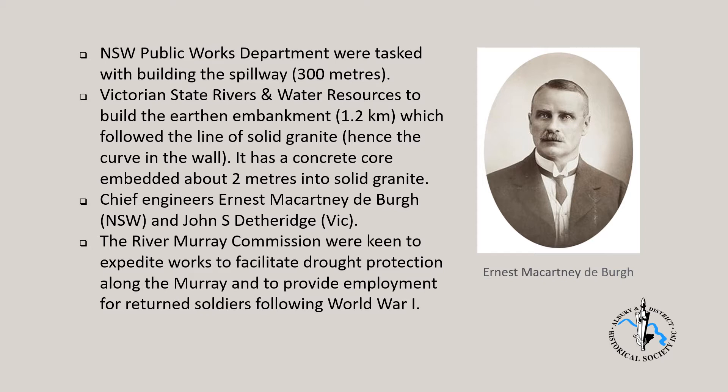The River Murray Commission were keen to expedite works to facilitate drought protection along the Murray and to provide employment for returned soldiers following World War I. Initially the construction site was referred to as Mittamitta Dam site, then in February 1920 the title Hume Weir was officially bestowed on the project.